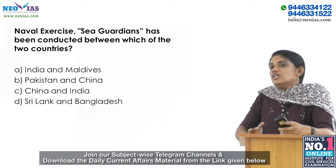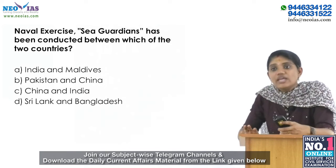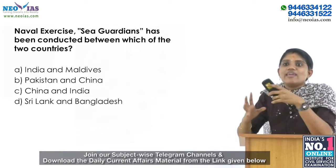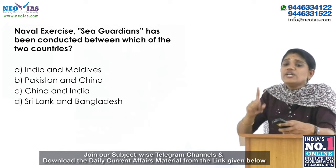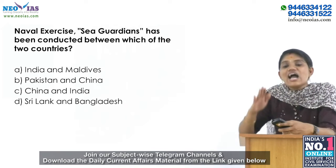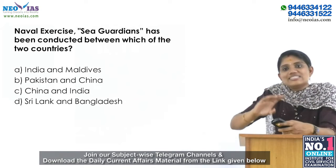In the last class, two questions were given. The first was about the naval exercise 'Sea Guardians,' which is conducted between which two countries. The answer is that Sea Guardians is a joint naval drill between Pakistan and China — it is the sixth in the bilateral series and is held in the Arabian Sea. Note: Dharma Guardian is the joint military exercise between India and Japan, so don't get confused. The answer is B.